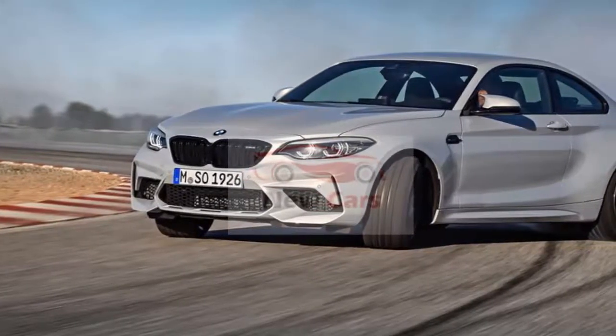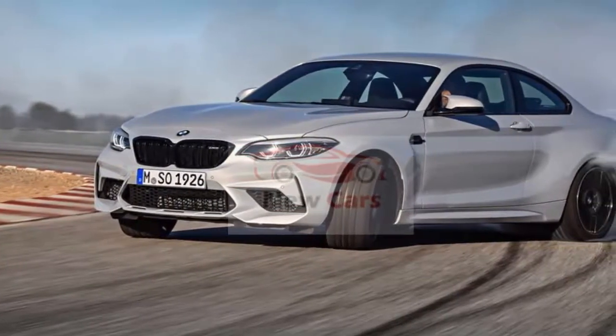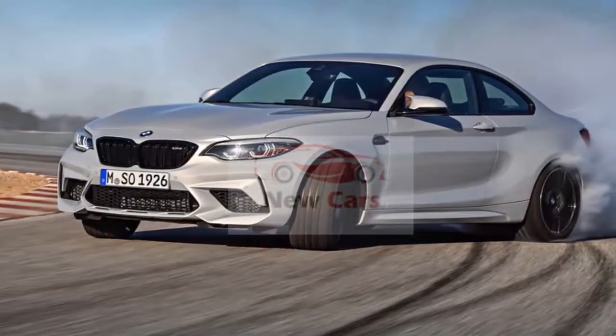BMW says the stability control will allow the car to drift more, which is a good thing because the current M2's stability control comes in too early to cut power when the rear end kicks out.